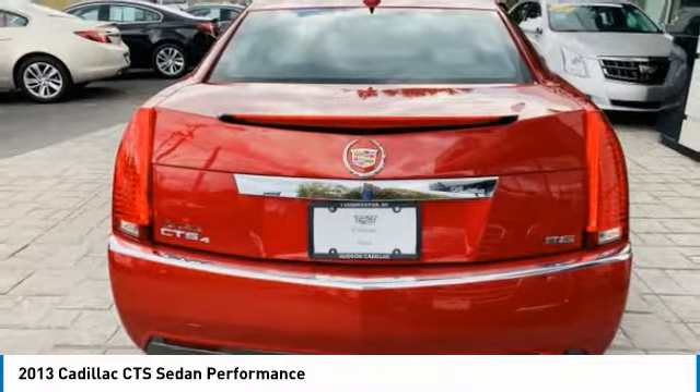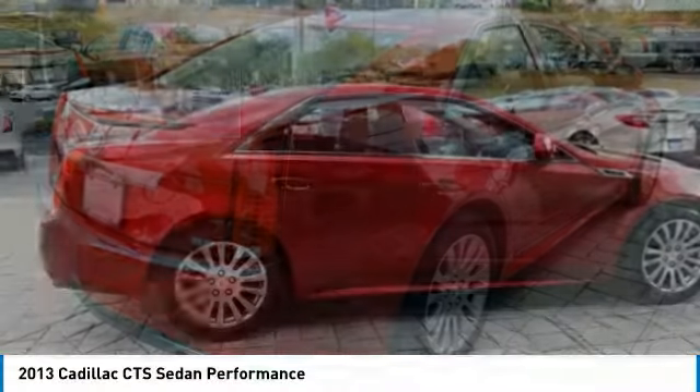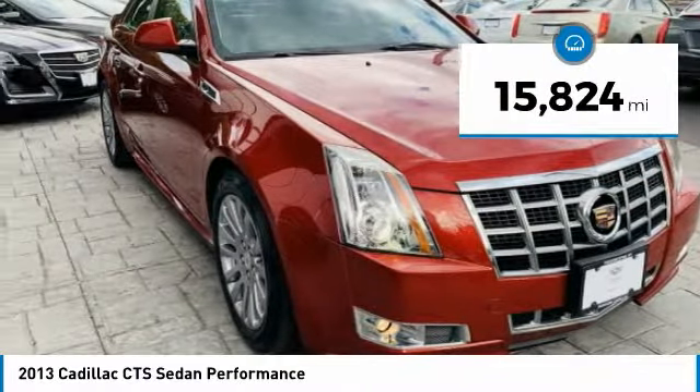The luxury CTS blends elegant styling, performance, and exceptional fuel economy and is priced below $20,000. This vehicle has less than 20,000 miles.